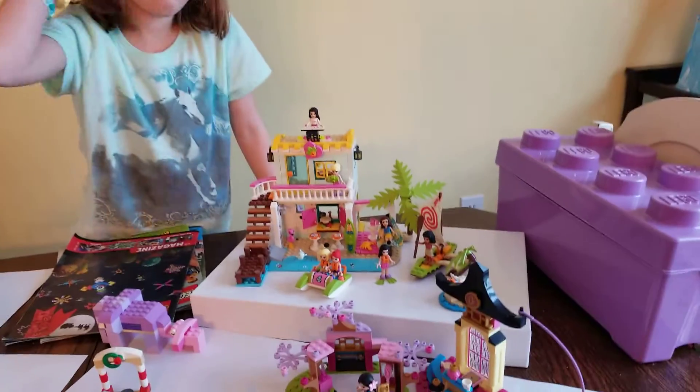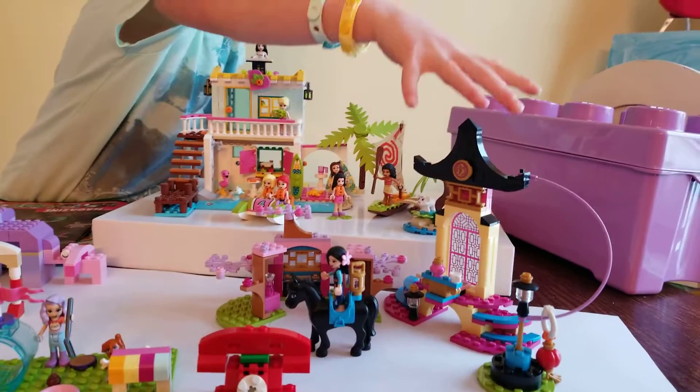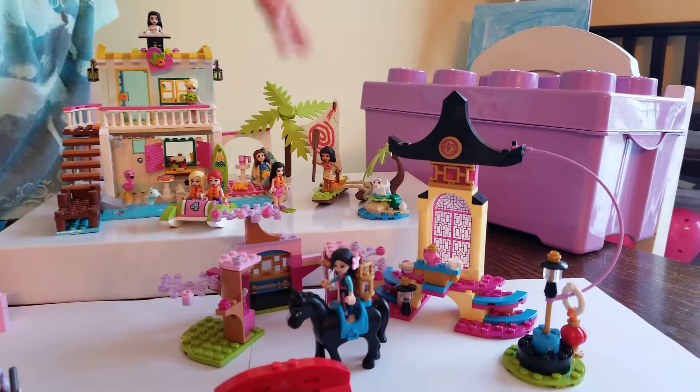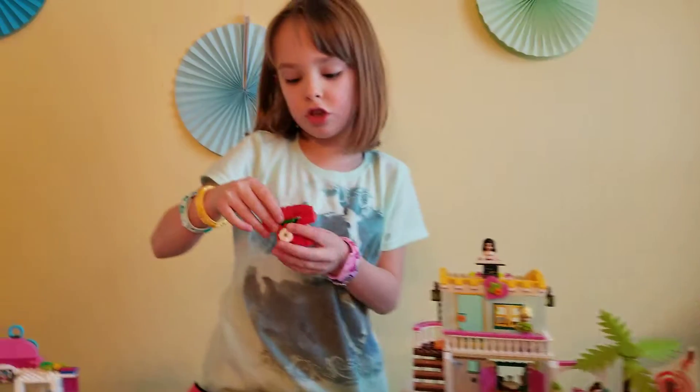And then if you watch the movie Mulan, here's the place where she kind of has to really fight. And then this is so cute.